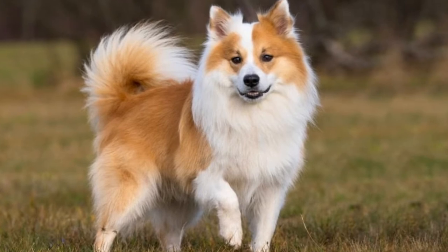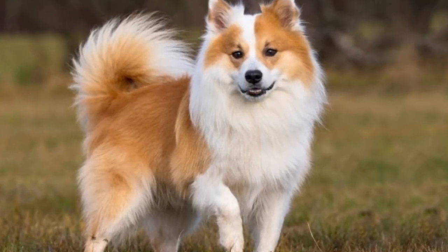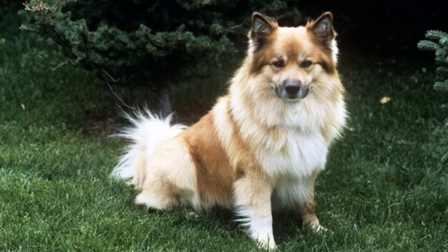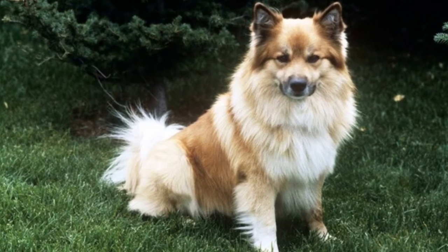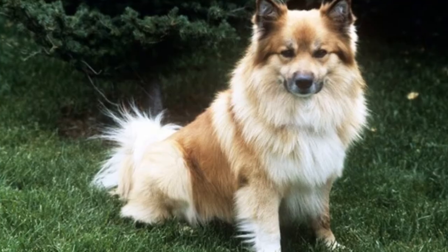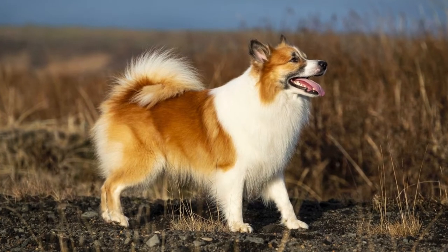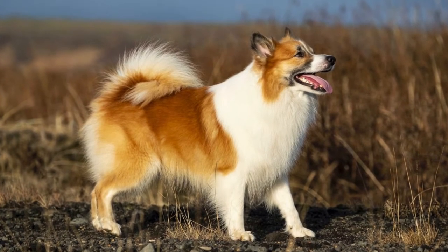This medium-sized dog stands 12 to 16 inches tall and weighs between 9 and 14 kilograms. Their coats are available in two lengths: long and short. The coat of Icelandic Sheepdogs is shed twice a year. They are quite gregarious and build close bonds with their family members. The bright Icelandic Sheepdogs are very fast to pick up tricks from their owners. They are also playful and alert.